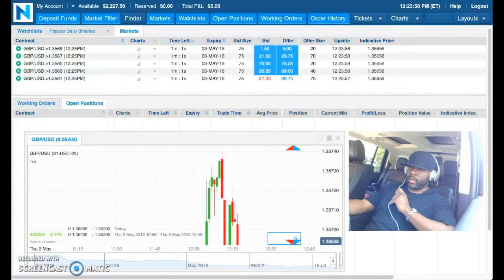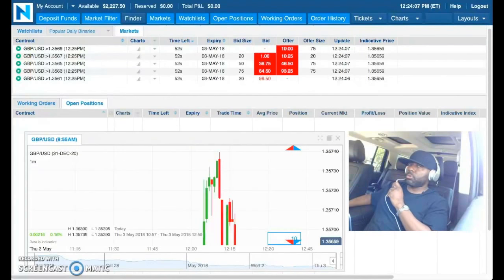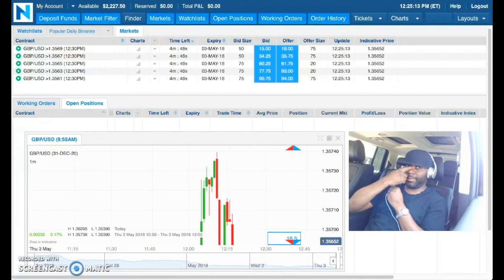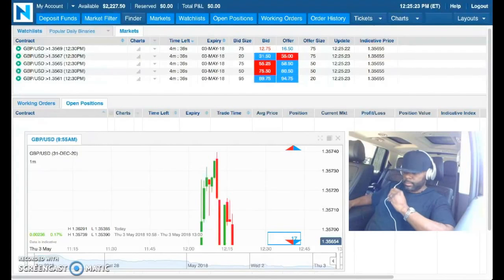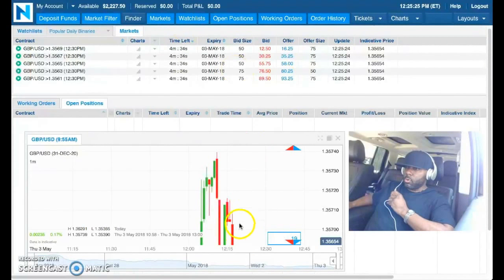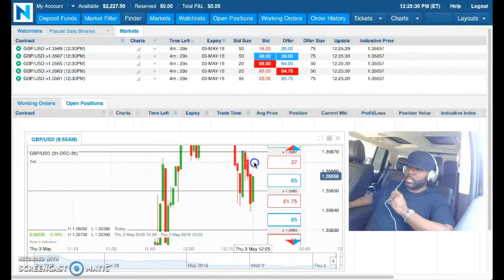Around lunchtime. When I finish this I'll probably go home, lay around in the air conditioner, play with my kid. I've got to move this car — hang on a second. Sorry about that. One trade a day — that's what this is about.